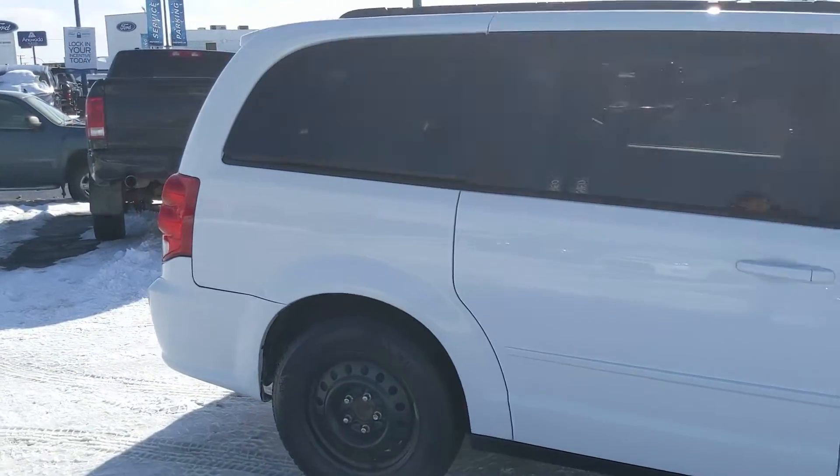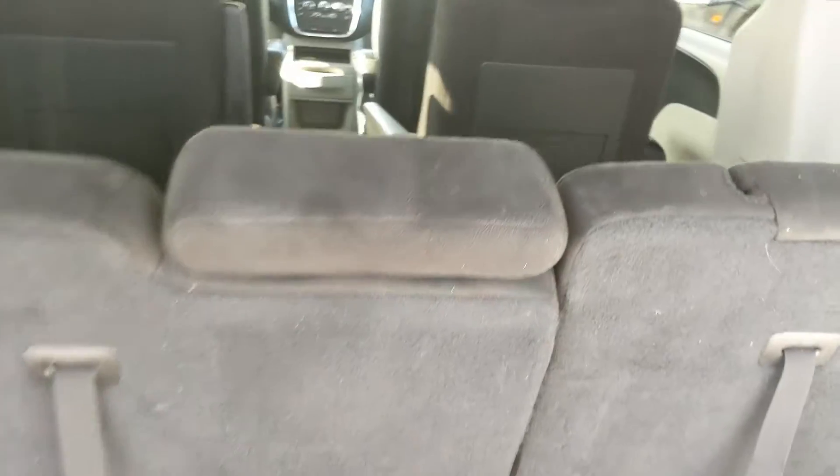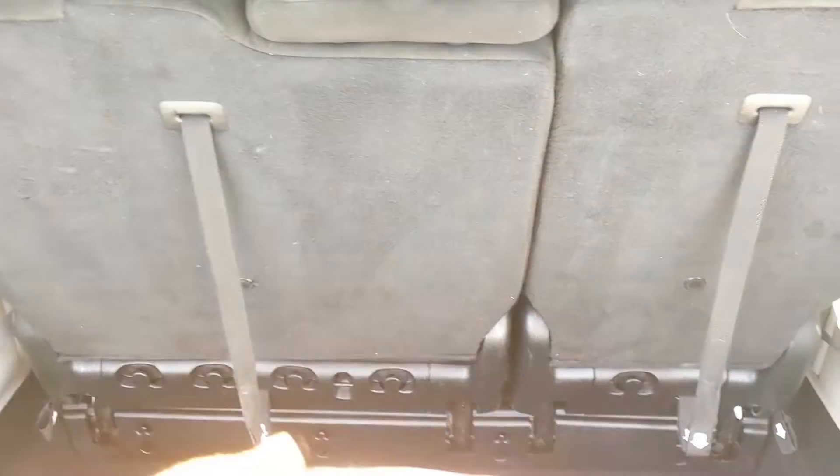Let's take a look inside first, looking into the back where you have your third row — because you have seating for seven in this vehicle. All of the rear seats can be folded flat into the floor so you can have a ton of cargo room.